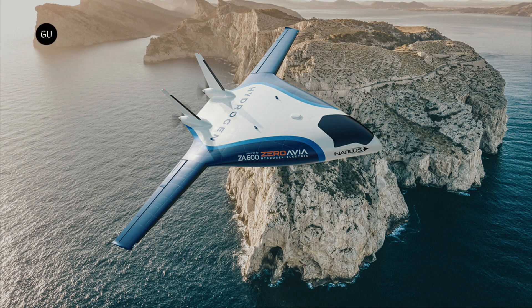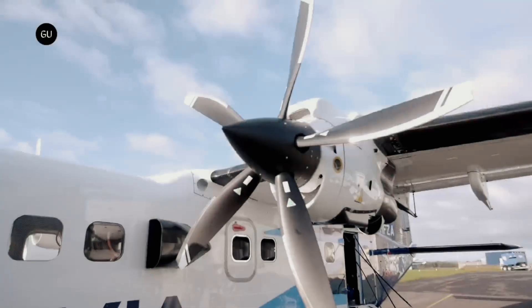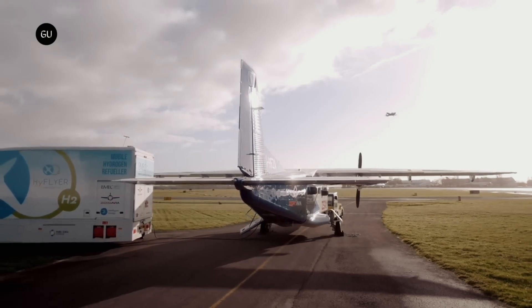California-based air cargo aircraft designing and developing company Natilis has announced a strategic partnership with Zeroavia to develop the Natilis Kona cargo aircraft with Zeroavia's ZA600 hydrogen-electric propulsion source. This partnership is focused on zero-emission and low-cost operations.